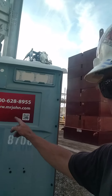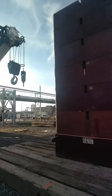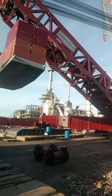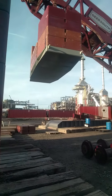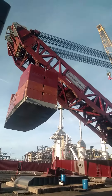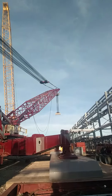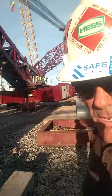Here's the port-a-potty. Alright, that'll be it for today. I'll hit you guys up tomorrow. Have a good night.